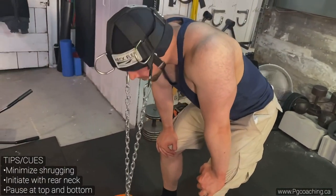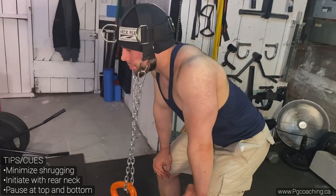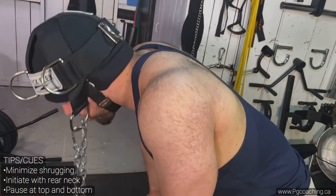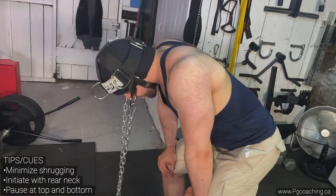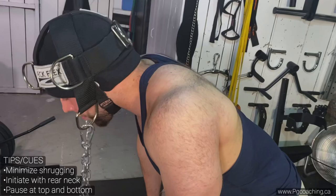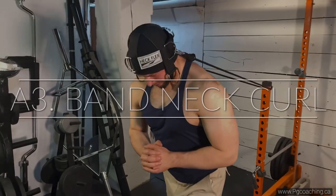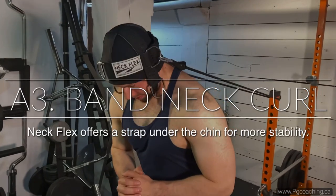The cues for the neck curl are to initiate with the back of the neck and minimize shrugging. Get a nice pause at the bottom. I like this harness because unlike other harnesses, it has support on the chin, so it's very stable and you're very locked into position. You can also do these seated — I was just doing them standing, which is a bit more challenging.